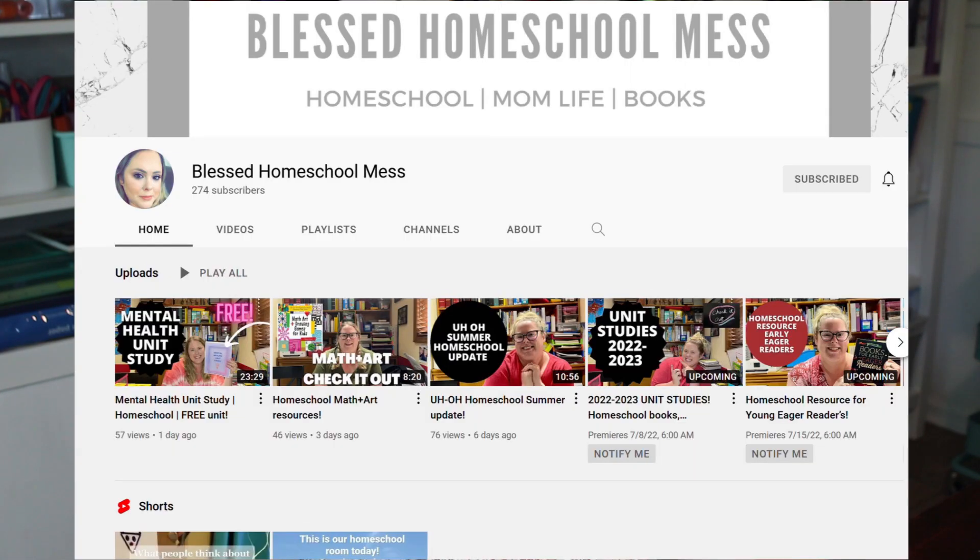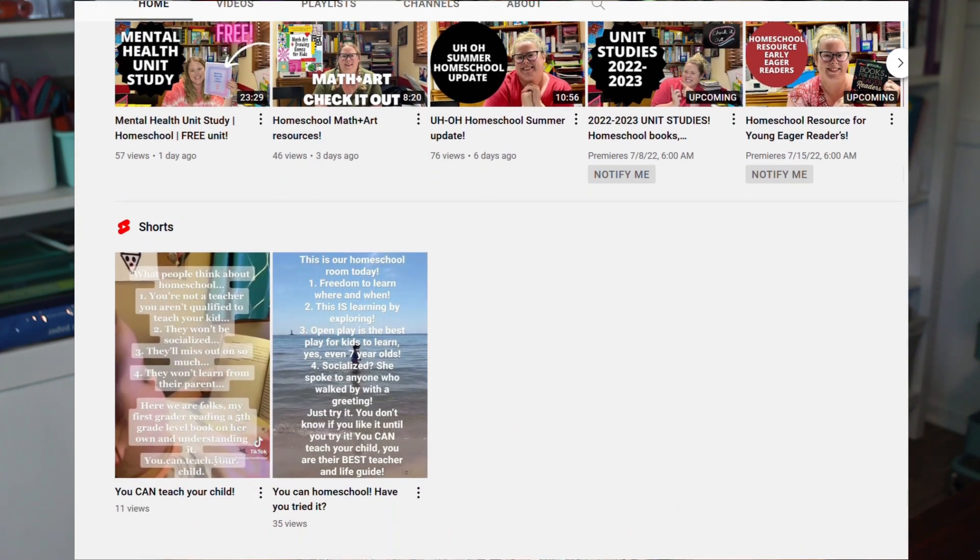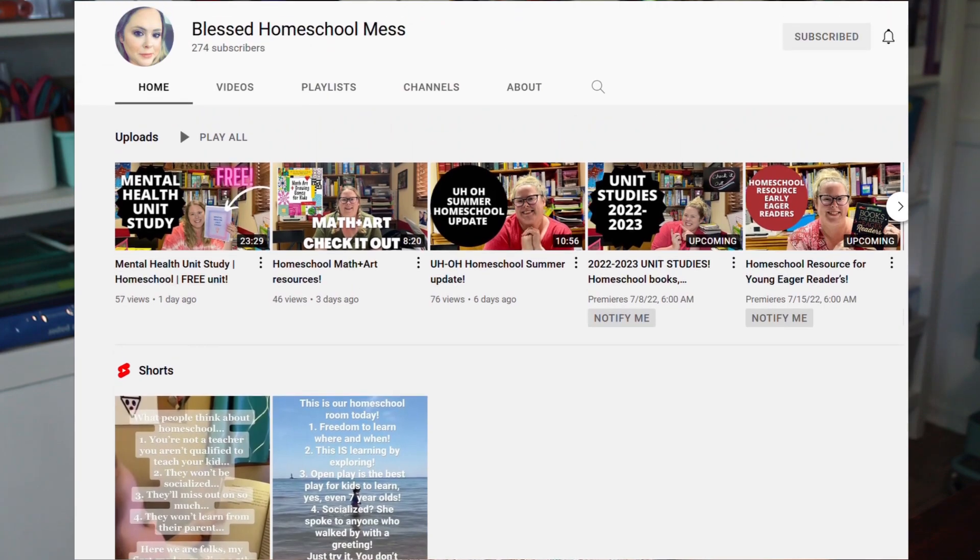Today's video I'm going to be sharing our unit studies for our upcoming homeschool year. This video is a collaboration with Nikki at Blessed Homeschool Mess. I hope after you're done watching this you'll head on over to her channel and check her out — she's got some great content. I will also be linking the playlist here and down in the description, so I hope you'll check out all the moms sharing their great unit studies.